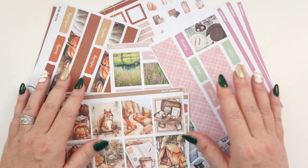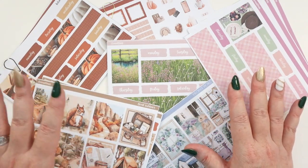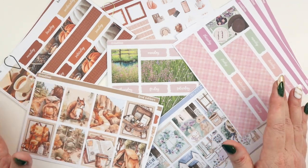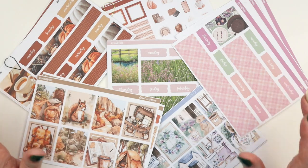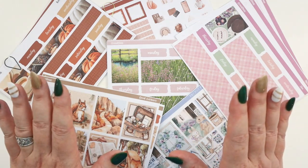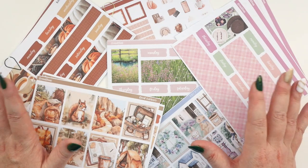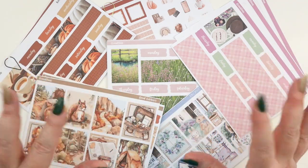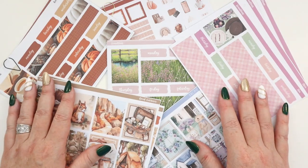For those of you returning, welcome back! I'm talking about one of my favorite topics today: printing and cutting your own stickers. I've been a huge fan of this for a couple of years now. If you use stickers in your planner, there are a ton of options to save money, increase customization, and get rid of that FOMO — the fear of not buying a sticker sheet, being afraid to use it, and that whole cycle of hoarding.